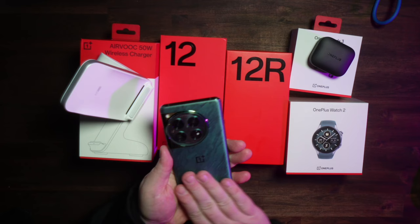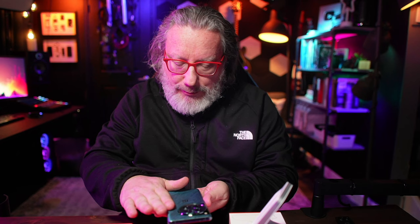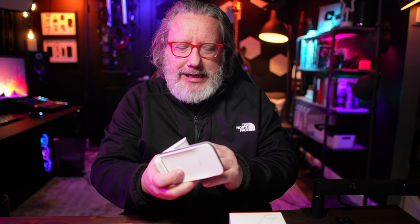It retails for $899, but you can get good deals on trade-ins. I'll leave links to all of this in the description below. It comes in green and what they're calling silky black. It has 16 gigabytes of RAM and 512 gigabytes of storage. They also have a model with 12 gigabytes of RAM and 256 gigabytes of storage for $799. It even comes with a little plastic screen protector on it. The screen has a nice feel to it — kind of a marbled look to the back with a matte finish.